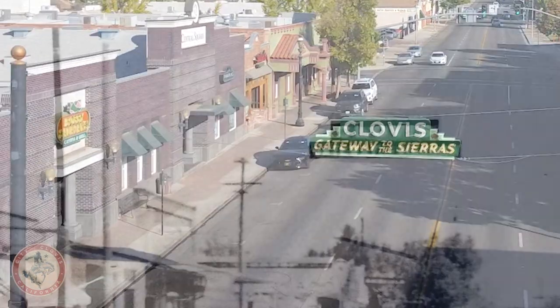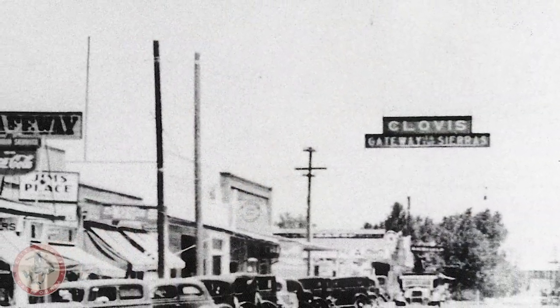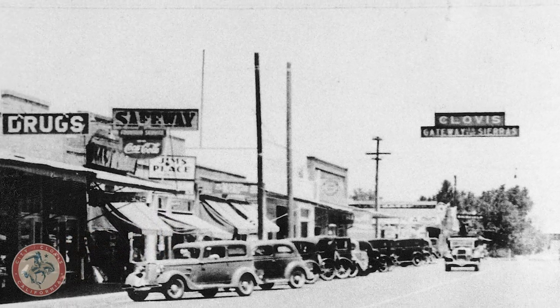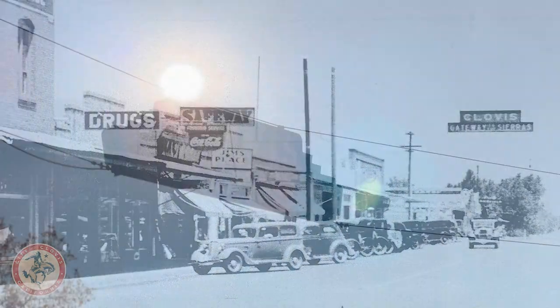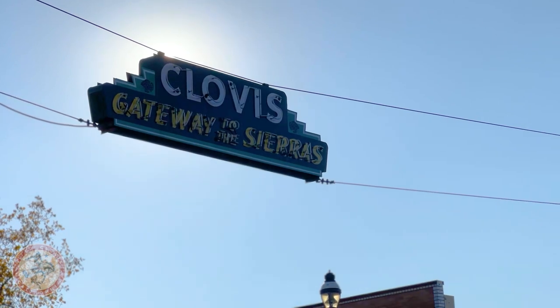In 1930, the Clovis Chamber of Commerce decided to commemorate Clovis' connection to the Sierra Mountains. In the beginning, it was that connection to Highway 41 and 168 as it would connect with Clovis Avenue, because that part of Clovis Avenue was part of 168.